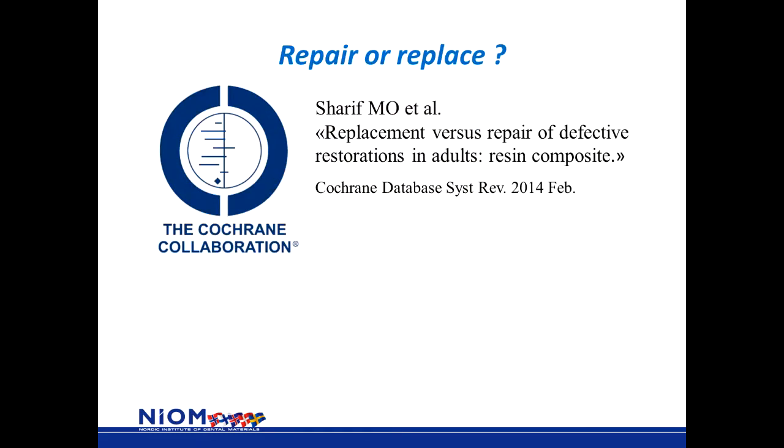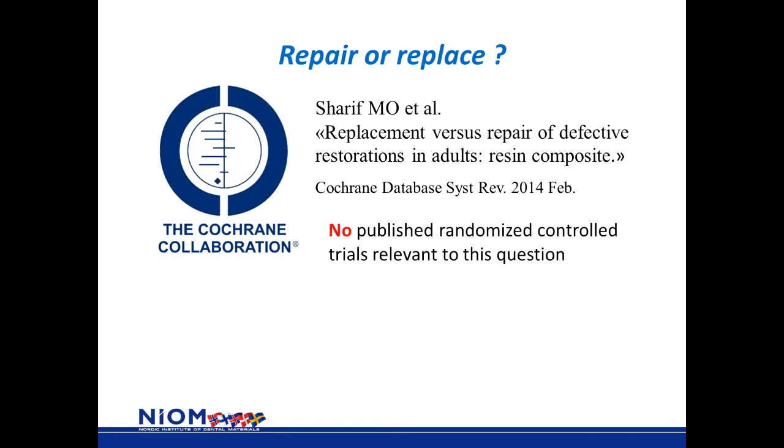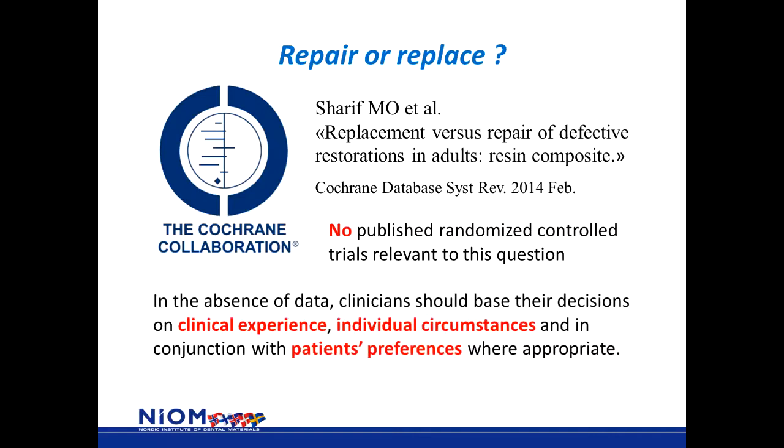What was their conclusion? Their conclusion was that there was no published randomized controlled trial relevant to this question. So what were we recommended to do? We were recommended to use our clinical experience, the individual circumstances, and the patient's preferences to decide whether we should repair or replace a restoration. This seminar is conducted to give you some information and guidance on how to repair and when to repair or replace a failed dental restoration.